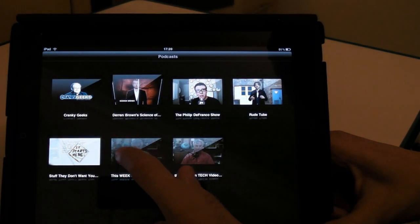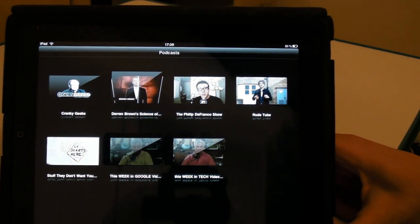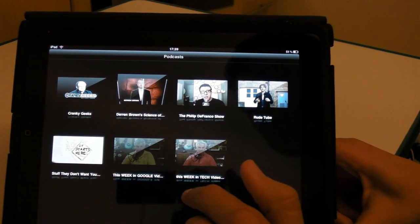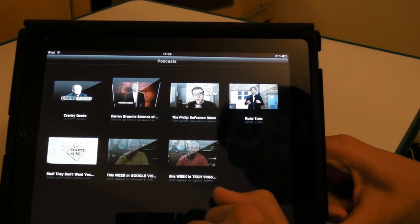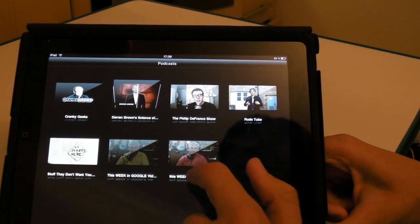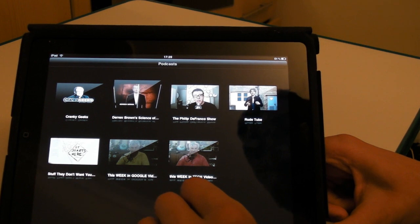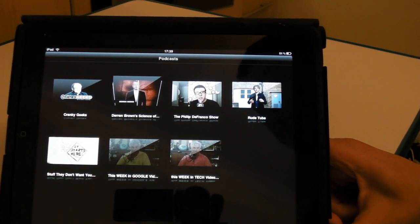Moving on now to This Week in Google with the host Leo Laporte. If you haven't heard of him then you obviously aren't into tech. His main show is This Week in Tech, which — I just remembered it's Sunday so he records it every Sunday I believe. He talks tech and gets people like Kevin Rose and all these big people in the tech industry to come on and talk to him.